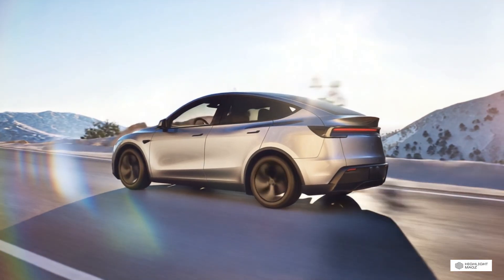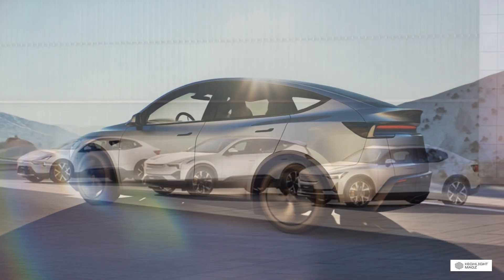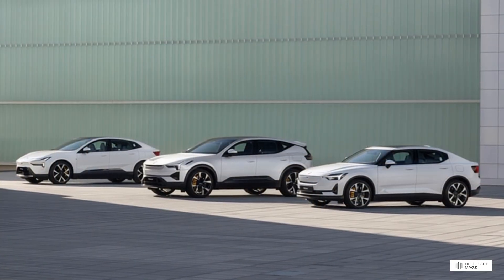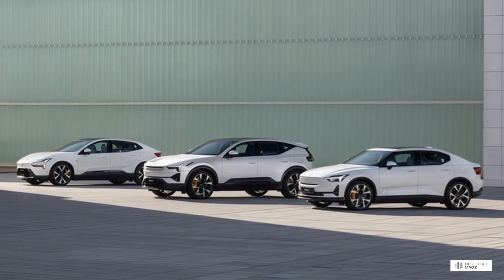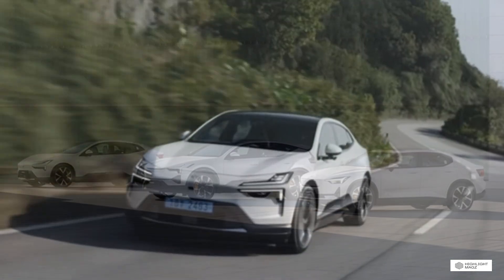I spent weeks researching every specification, every feature, and every detail to bring you the most comprehensive comparison you'll find anywhere. By the end of this video you'll know exactly which electric SUV is right for you. Let's dive in.